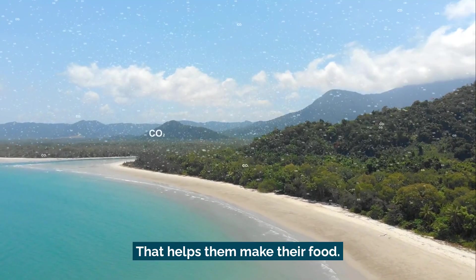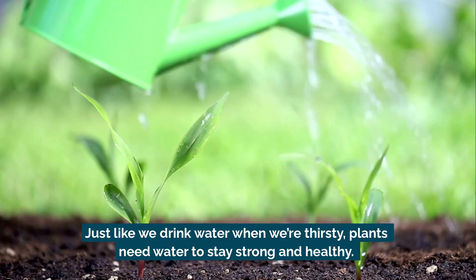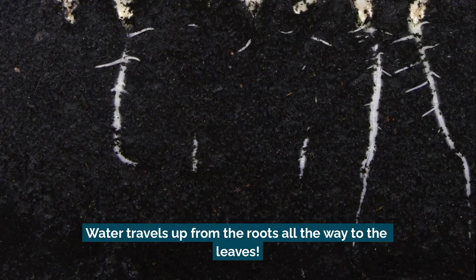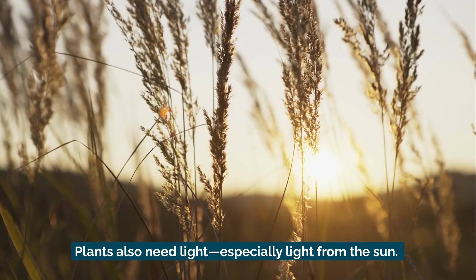Next, plants need water. Just like we drink water when we're thirsty, plants need water to stay strong and healthy. Water travels up from the roots all the way to the leaves.